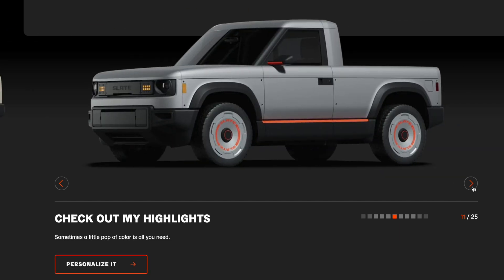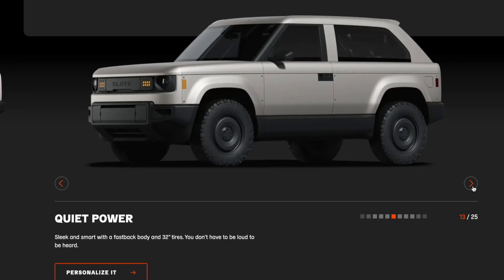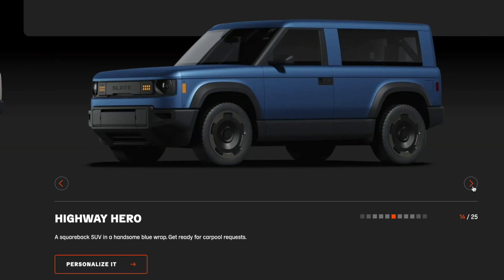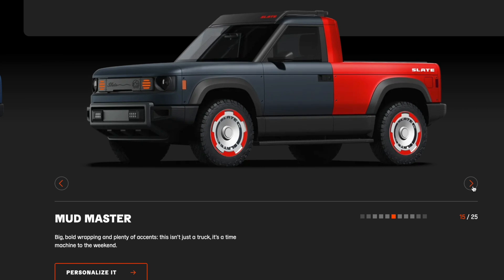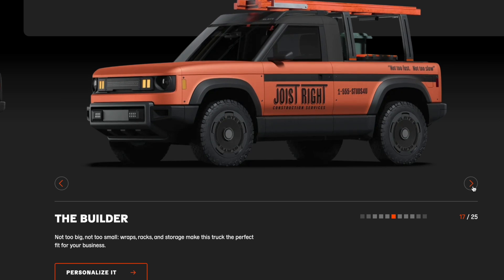Reservations are now open with a $50 refundable deposit. Delivery is expected to begin in Q4 2026, with a target production of 150,000 vehicles per year at the Indianapolis plant.